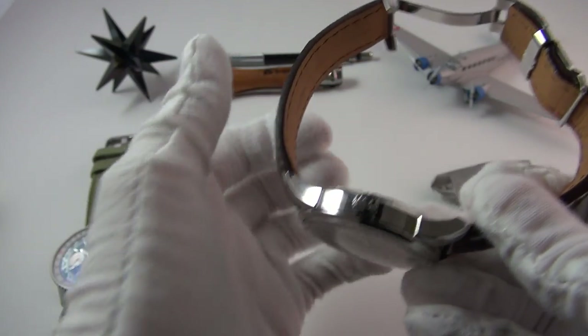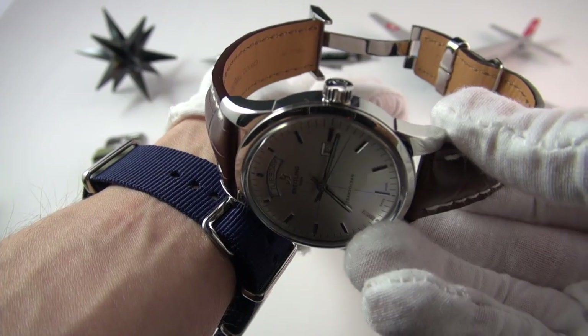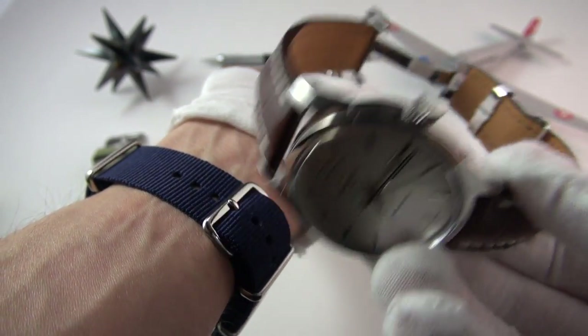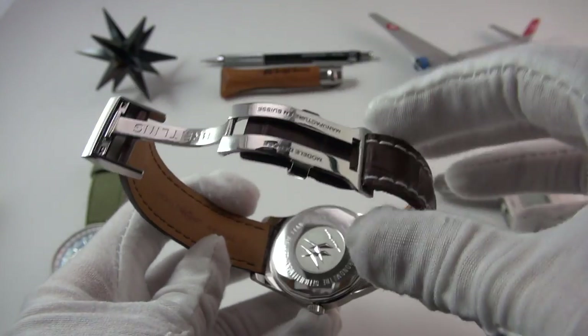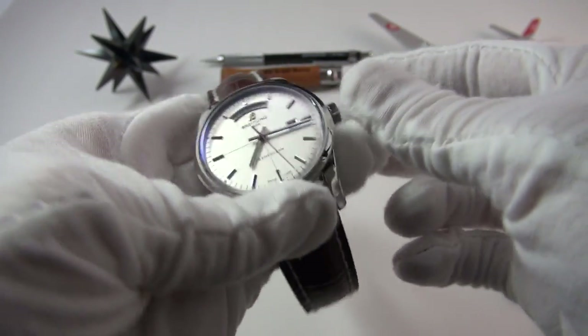If you're like me, even on a NATO strap I find myself going between sizes where either one's too big or too small. With this system you'd never have to worry about getting the precise fit.